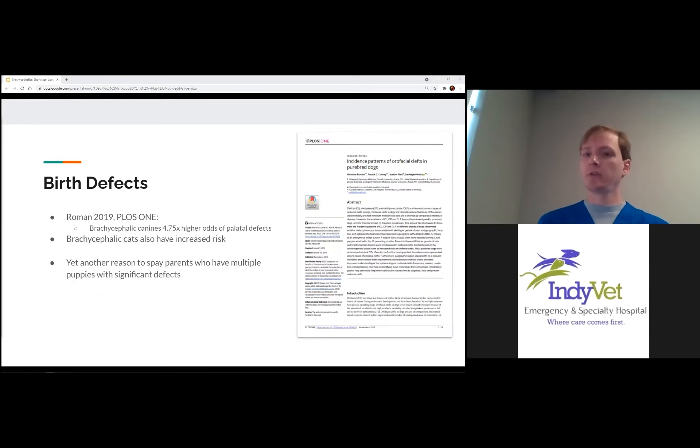In brachycephalics, birth defects are also more common — canines have almost five times higher odds of developing a palate defect, both hard and soft palate. Brachycephalic cats also have a big increased risk for developing birth defects. When doing C-sections and helping whelp puppies, it's really important to check for palatal defects as part of resuscitation after birth, and for the sake of the mother. If there are a lot of puppies with birth defects, that's a reason to spay the mother during the C-section and remove her from the breeding stock.